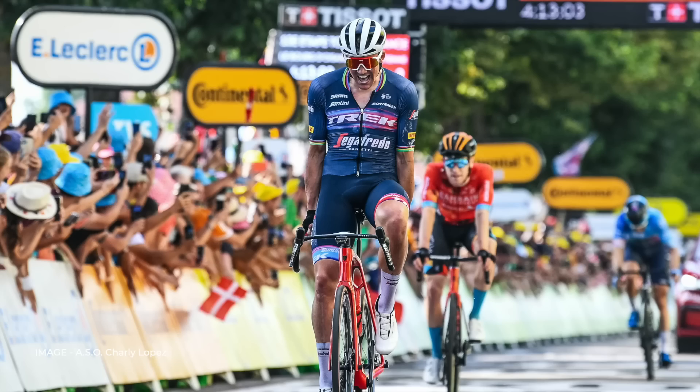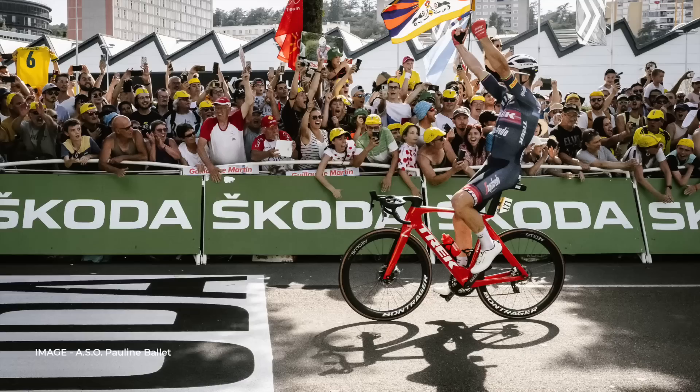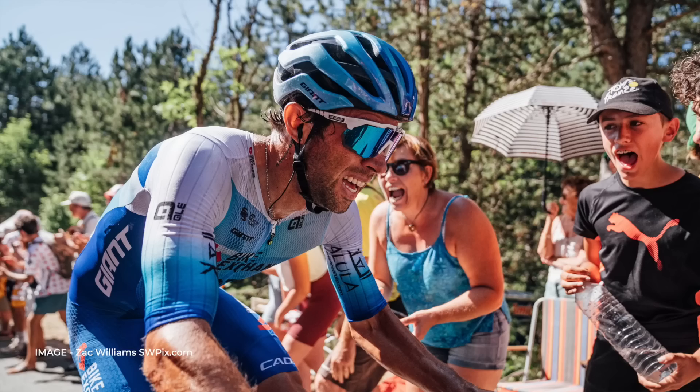The bike with a hole in the seat tube finally got a win, with Pedersen sprinting from the remnants of a breakaway. The team's bikes use SRAM Red eTap, along with Bontrager wheels, cockpit and saddle.